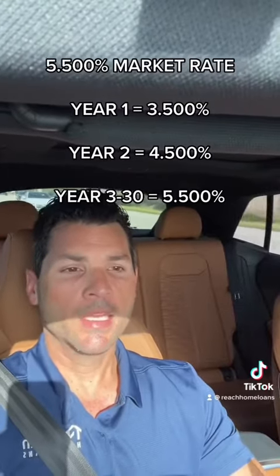In theory, the idea is that you're most likely going to refinance prior to year three or just after year three in order to get a lower interest rate, assuming the market adjusts and drops back down further than wherever you locked — in this case at 5.5%. So if rates had dropped to 4.5% by year three, it would make sense to refinance and lock into that 4.5% rate, just as an example.